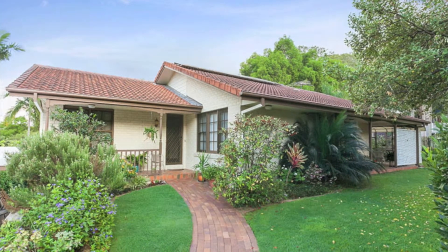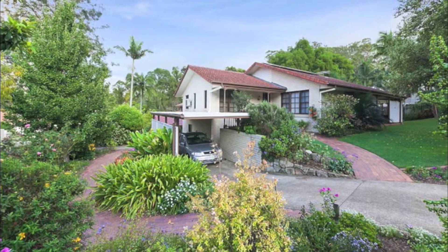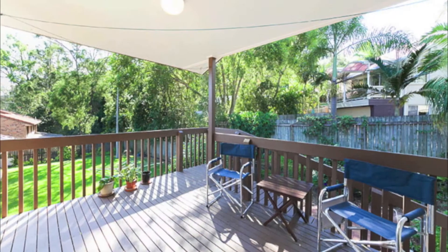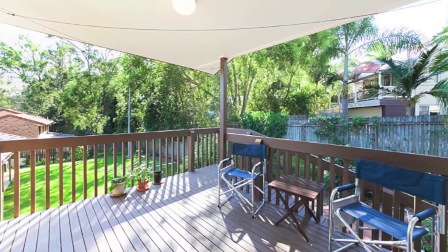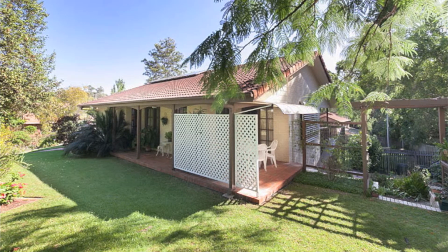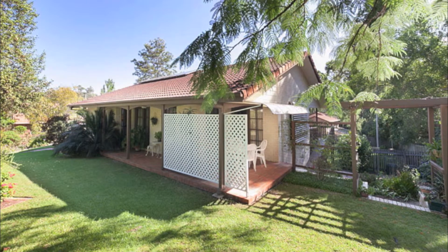They built it, cared for it, loved it and now it is the time to pass it over to someone else to cherish it. These owners originally purchased what they say was the best block in the initial land release and is well known in the area for its corner location, two street access and beautiful gardens.